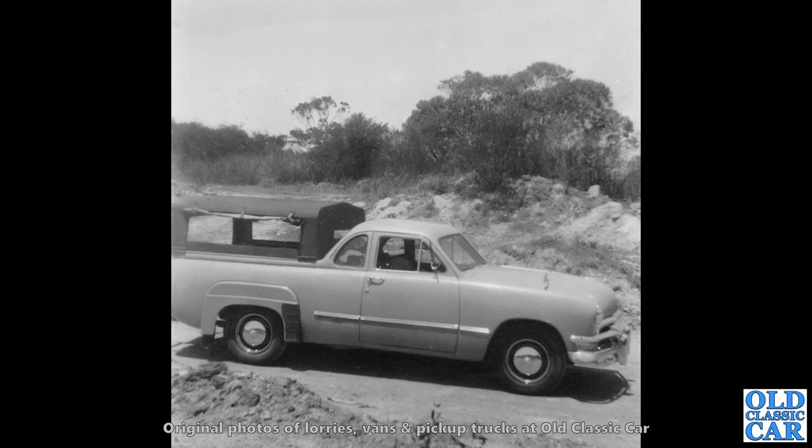Staying with Morris, we've got a Morris Z van here — one of the Post Office Telephones vans. I think these were the ones with the rubber front wings. And you can tell the GPO or Post Office vans because they have those carriage-style door handles, whereas the regular Z vans just have regular door handles.